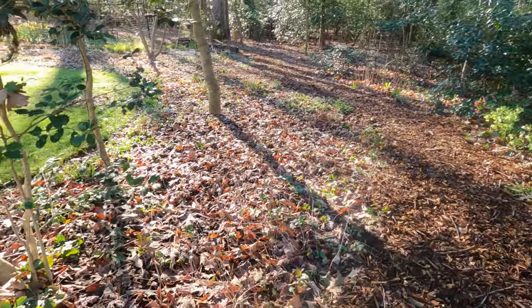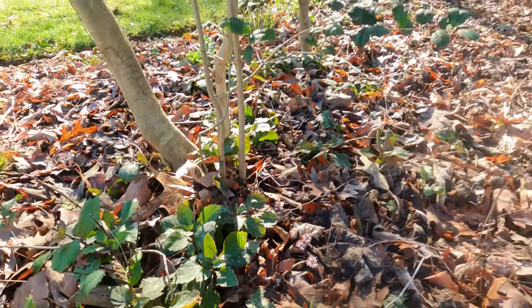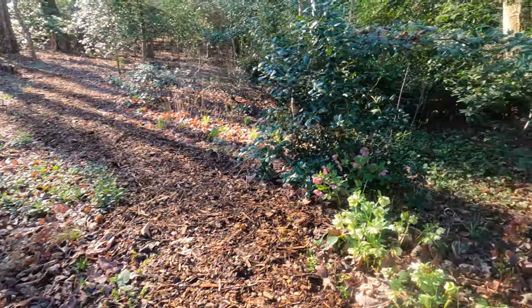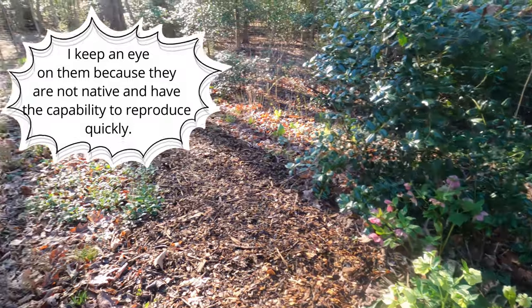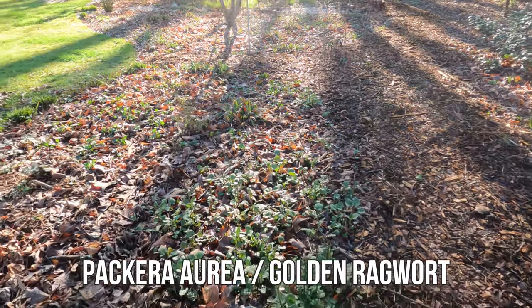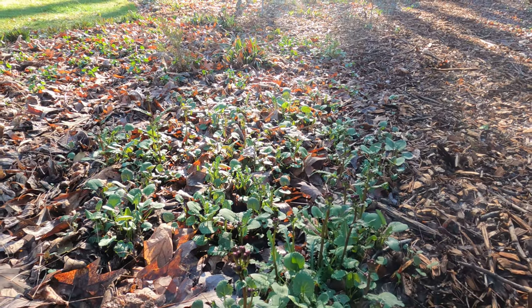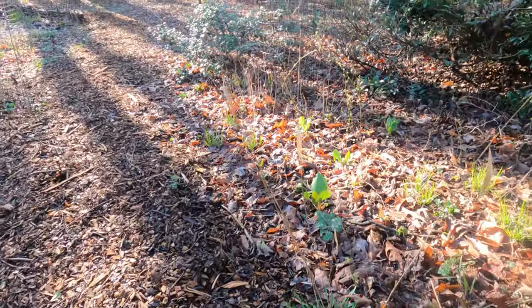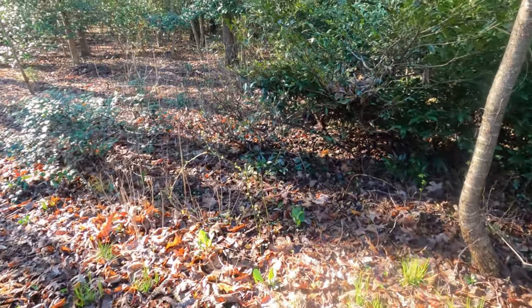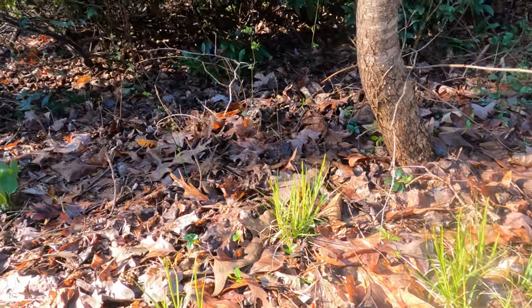Now this area is just barely starting to get going. Here is the native pachysandra — so that's Allegheny spurge — and they have just the absolute coolest blooms. This area is a lot of whitewood aster as well. On this side we have some more hellebores, and then here is one of my favorites: golden ragwort, which is about to start blooming with its purple jewel-tone buds right now. Here is some more bottle brush grass, and then that is Carex sprengelii — I really like it, and it's actually not native to where I live in Virginia; it's native just a little bit north in Maryland, Delaware, and Pennsylvania.